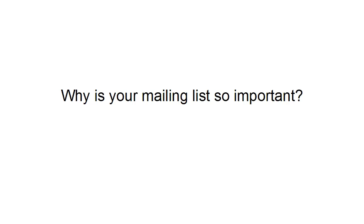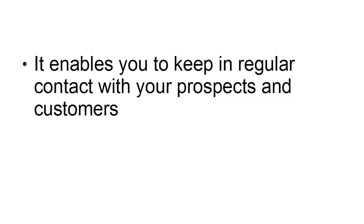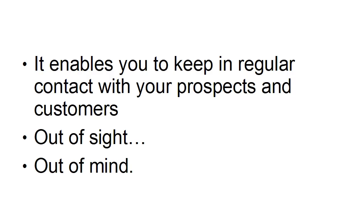Why is your mailing list so important? First and foremost, it enables you to keep in regular contact with your prospects and customers. You know the old saying, out of sight, out of mind. So if you're not in regular contact with your prospects and your customers, they're likely to forget all about you and go purchase from somebody else. So you're going to lose out to the competition.